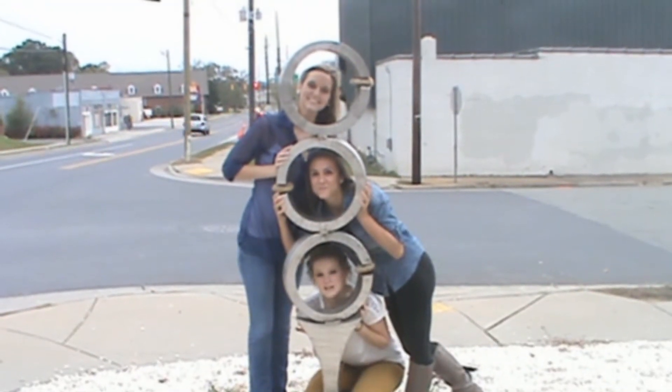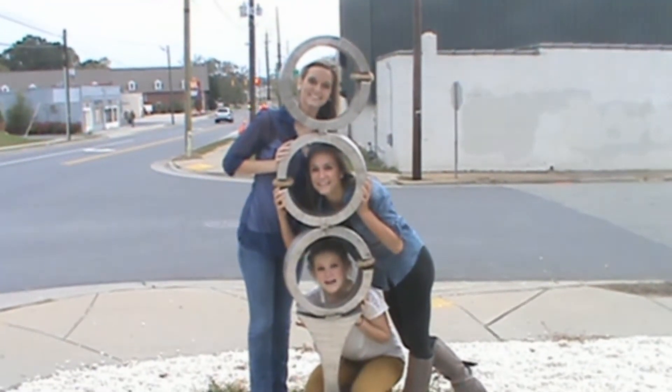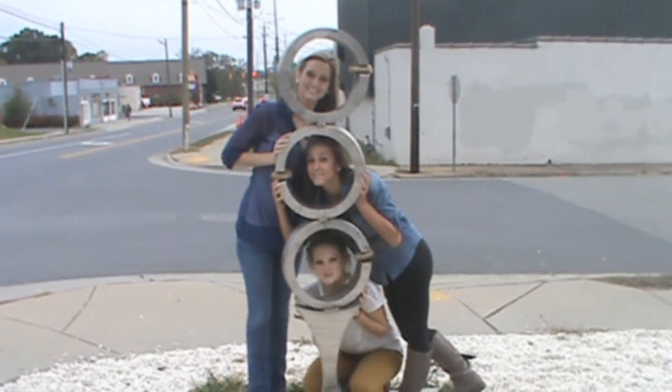State-of-the-art custom framing is not hard to miss in Asheboro — it's right beside this crazy sculpture.